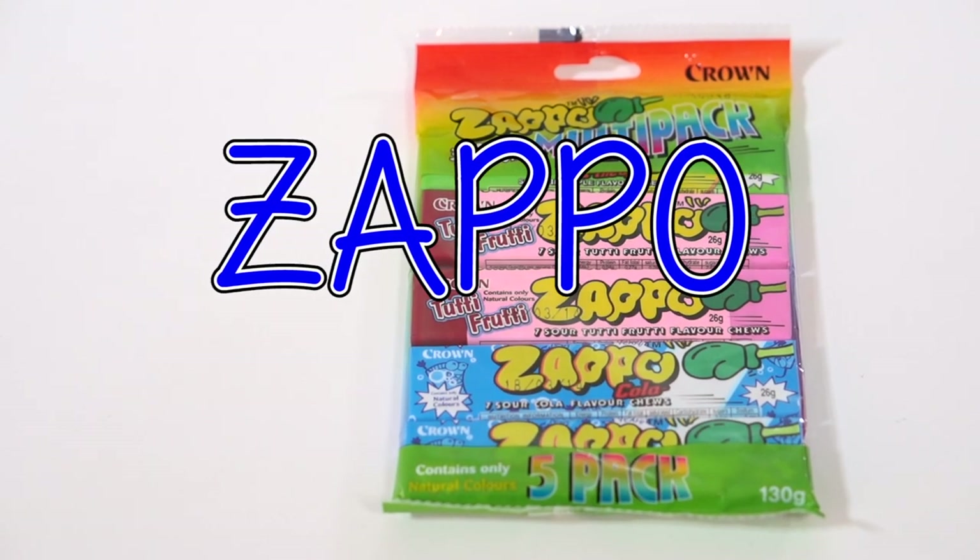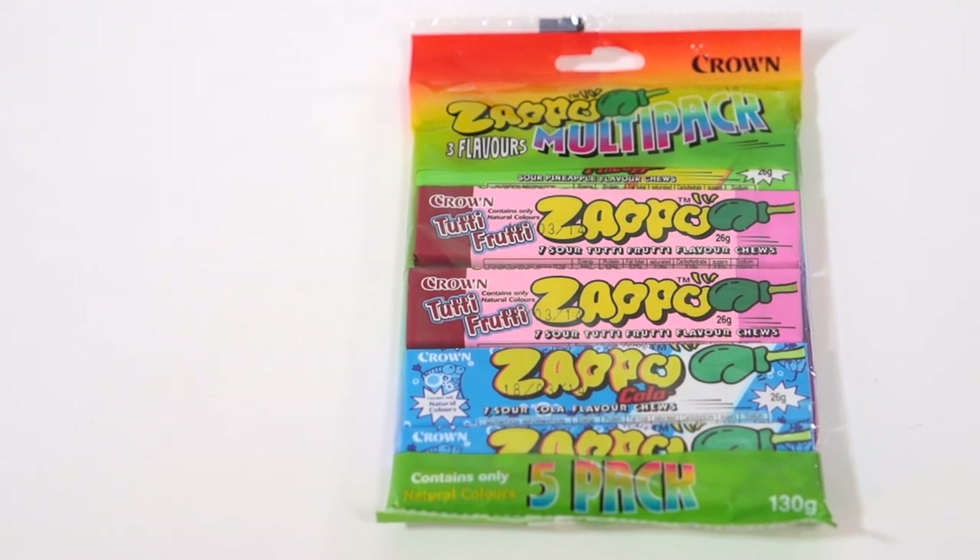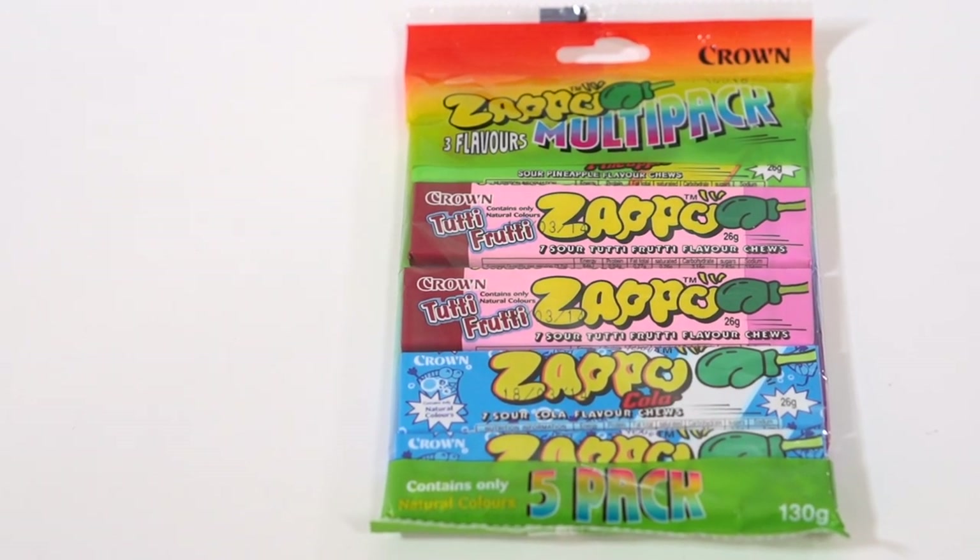These ones are called the Zappos. I think Aussies come up with really weird names, like Fizzers and Zappos. These ones come in multi colors, and I swear we did not have these flavors back in school — we had the original ones, which were the great flavors. They're kind of like the Fizzers but they don't fizz, and they're more chewy. Now they have new flavors like Coca-Cola, tutti frutti, and pineapple.